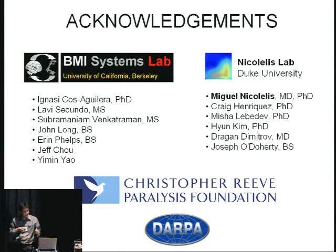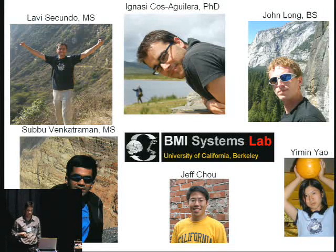Let me acknowledge the people involved in this work at Duke: PI Miguel Nicolelis and collaborators Craig Henriquez, Michelle Lebedev, and other graduate students. I was funded by the Christopher Reeve Foundation, and Nicolelis was funded by DARPA. And here are the people in the lab at Berkeley who are doing the job these days. Thank you very much.